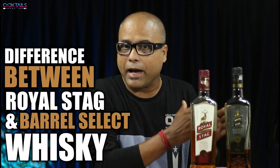Welcome to Cocktus India. I am your host, Dada the bartender. In today's video, we will talk about the basic difference between Royal Stag and Royal Stag Barrel Select — both products from Pernod Ricard. Royal Stag Barrel Select was launched as a premium product, a deluxe variant, but the result was not as expected, and Royal Stag Barrel Select didn't work as well as anticipated.